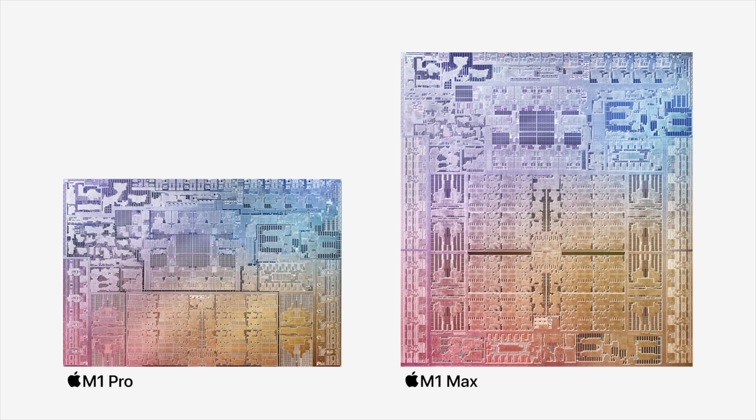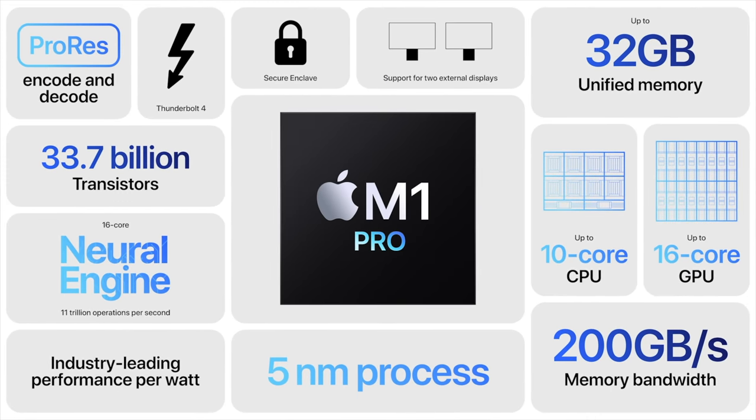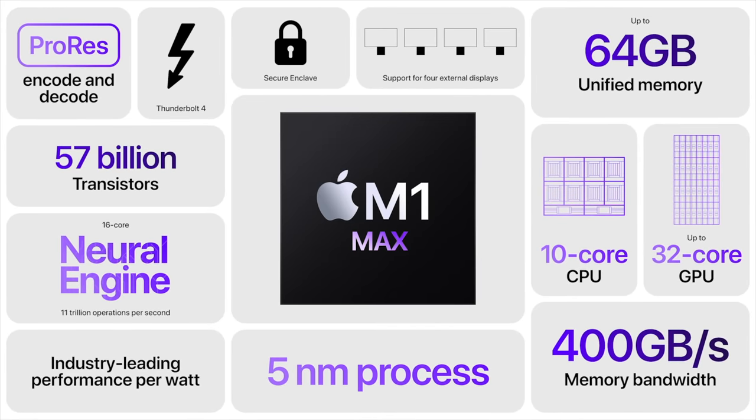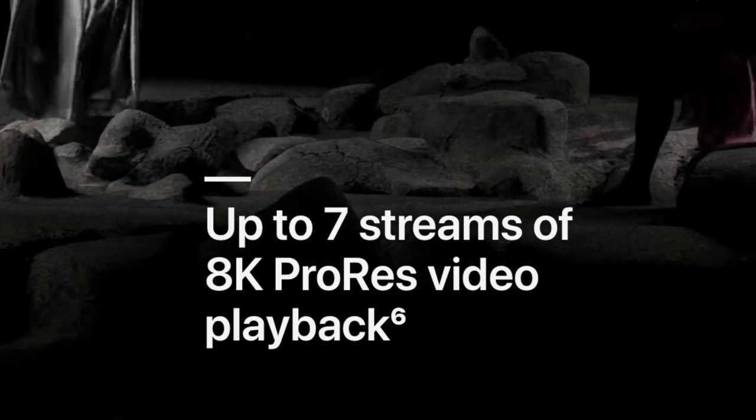Probably the biggest decision between the two is which chip to go with: M1 Pro or M1 Max. The M1 Pro gives you up to a 10-core CPU, 16-core GPU, up to 32GB of unified memory, and up to 200GB/s of memory bandwidth. The M1 Max takes it further with a 10-core CPU, up to 32-core GPU, up to 64GB of unified memory, and up to 400GB/s of memory bandwidth. I cannot wait to see real-world results — and the M1 Max promises up to seven streams of 8K ProRes video playback!